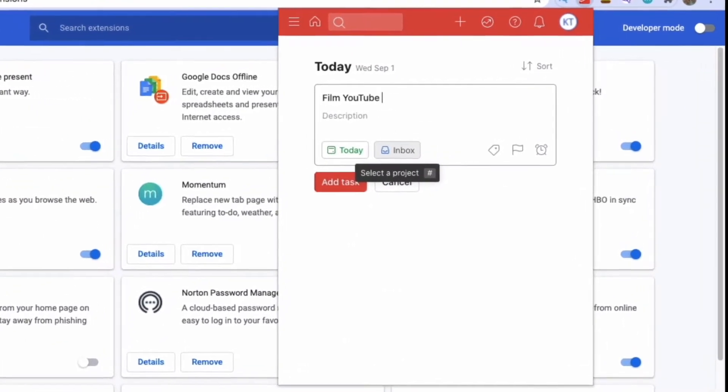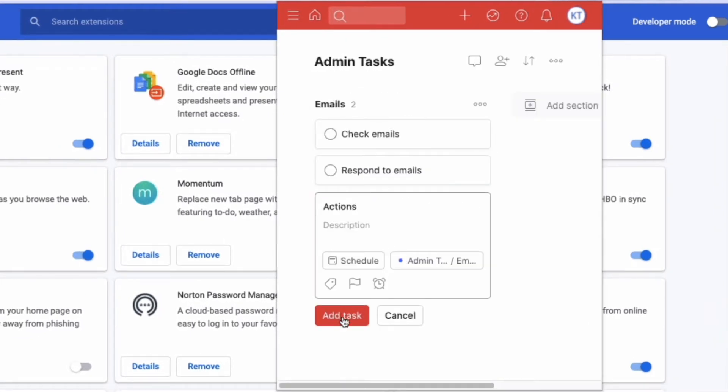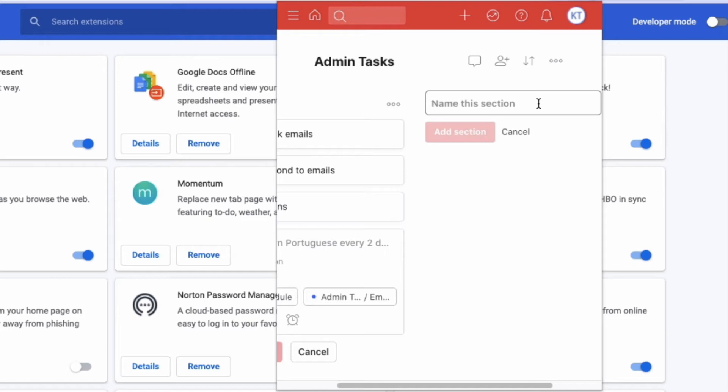It's a really handy extension to help you keep on track throughout the day, so you can keep going back to what you needed to do and tick off anything you've already done.